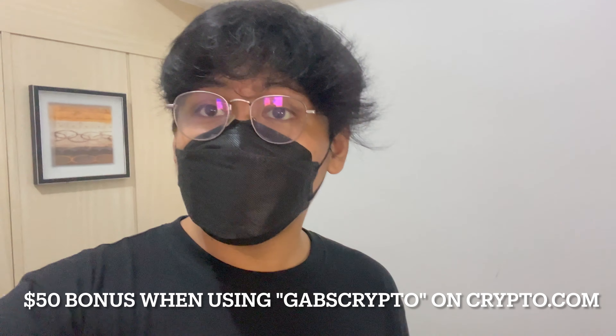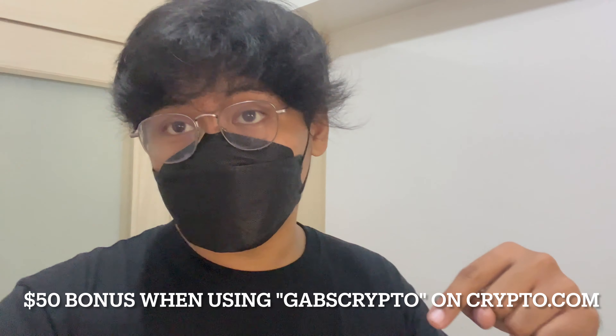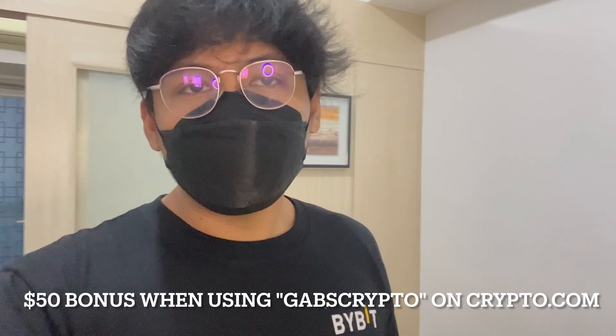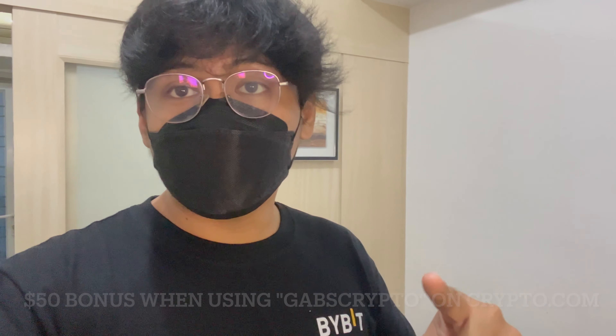If you want to spend your crypto profits directly without the hassle of withdrawing, you can actually use a Crypto.com Visa card. If you want to claim a bonus of up to 50 US dollars, you can use my sign-up code, which is Gabs Crypto, or find it in the description below. Take advantage of our bonus at Crypto.com, especially as they are one of our partners.